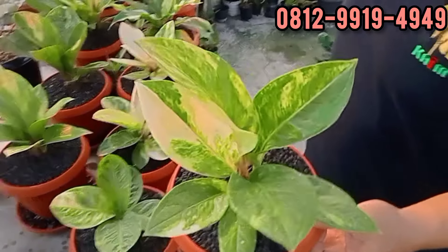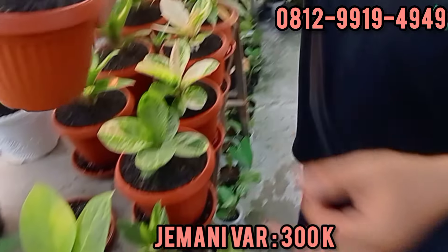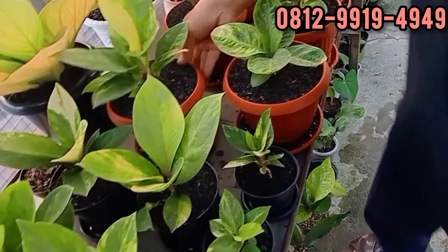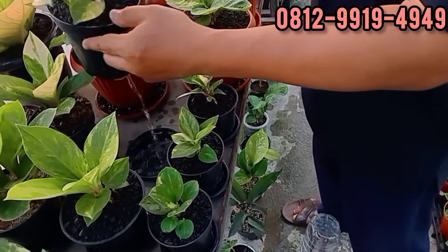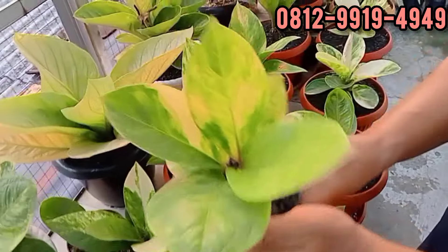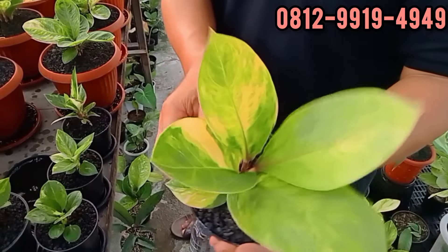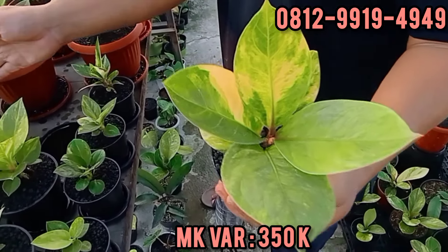Hybrid Jemani Varikata. Ini di 300.000 teman-teman. Silahkan. Ini sama nih hybrid, Mangkok dari Mangkok. Berapa ini? Ini di 350.000. 350.000.